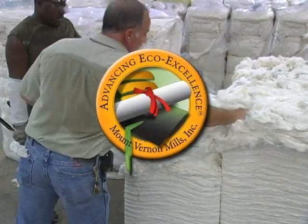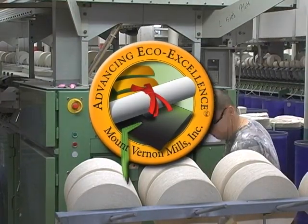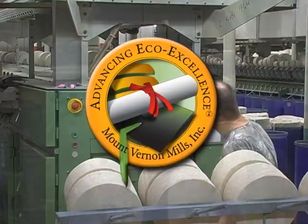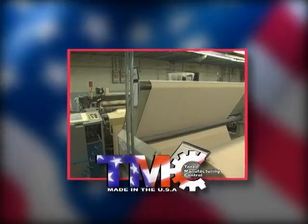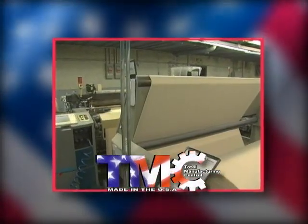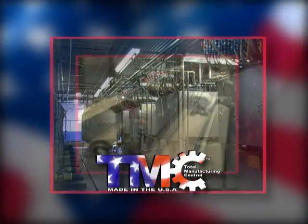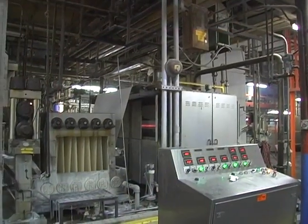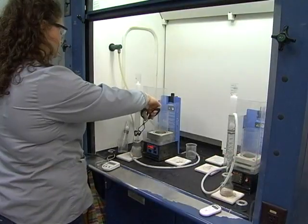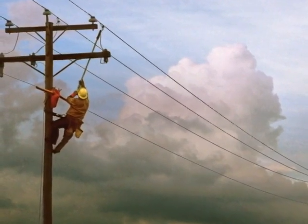Mount Vernon products meet today's global demand for eco-excellence too. Advanced chemistry, obsessive quality control, and proven best practices are hallmarks of Mount Vernon's sustainability curriculum. It is this painstaking attention to quality control that allows us to make America's best flame resistant fabric. Twenty major processes and extensive testing are needed to give garment leaders the quality fabric they need to fabricate the best flame resistant garments.